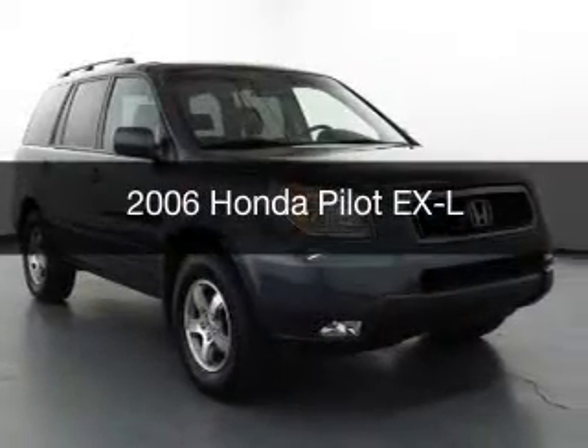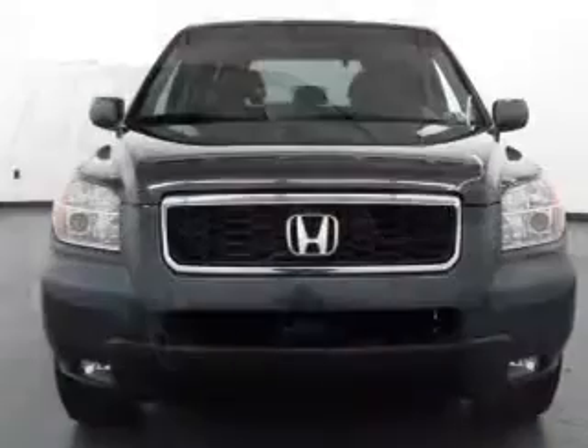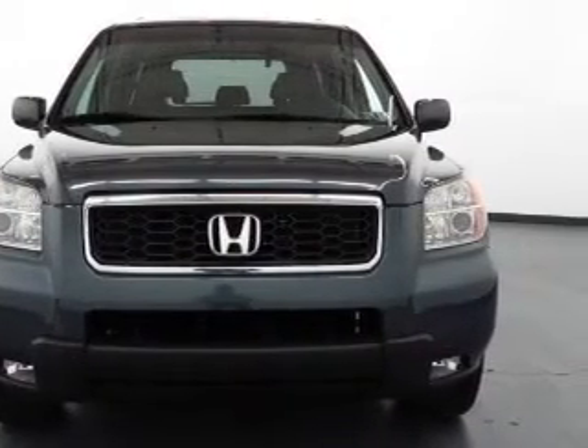This is a used 2006 Honda Pilot. It's powered by four-wheel drive, a 3.5-liter six-cylinder engine, and a five-speed automatic transmission.